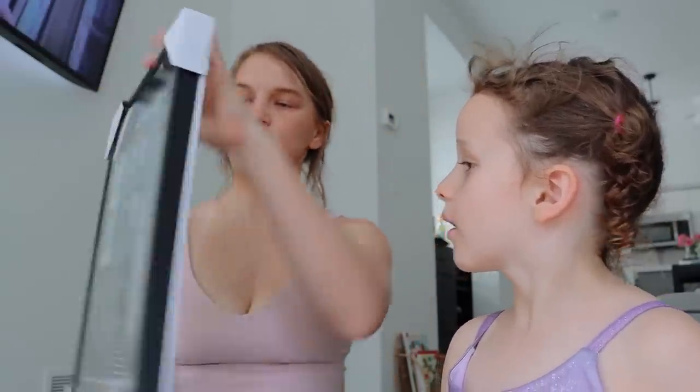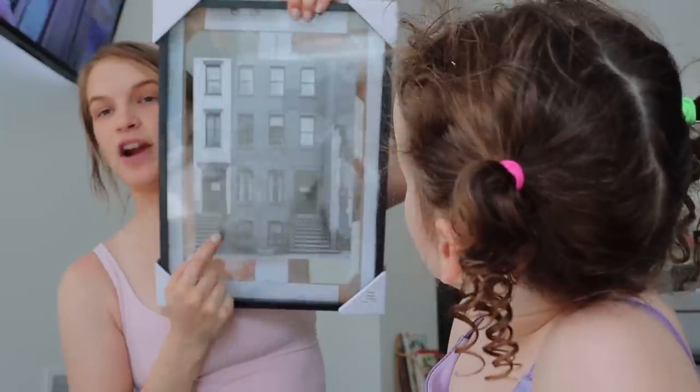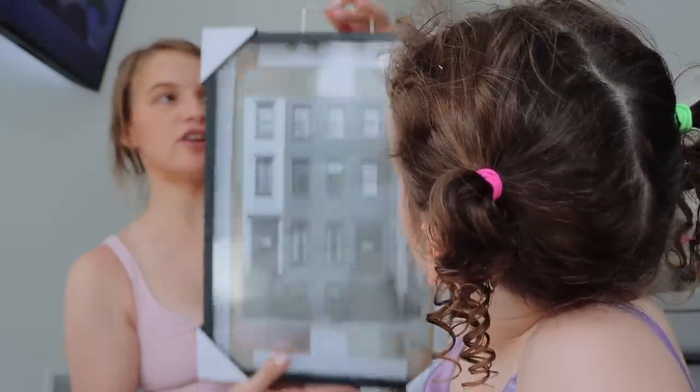I got a picture frame because Levi has a family picture of us in his room but it's just in a box, so I got this frame to be able to put the picture and hang it up for him.